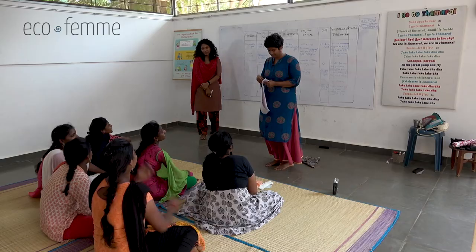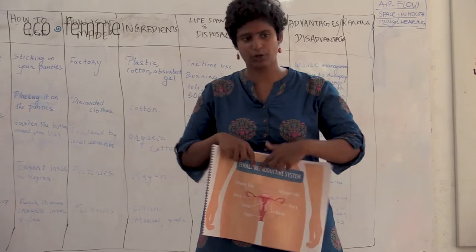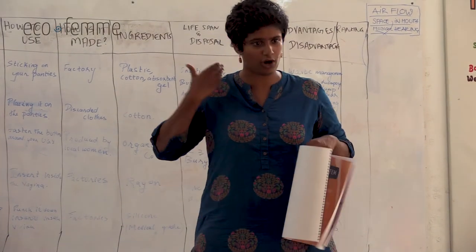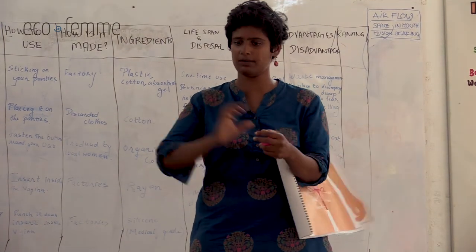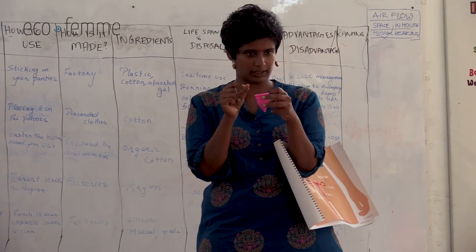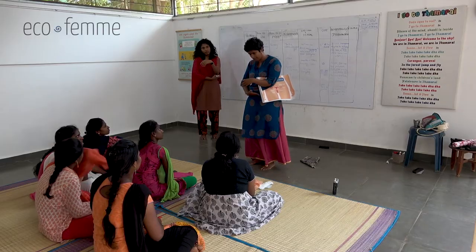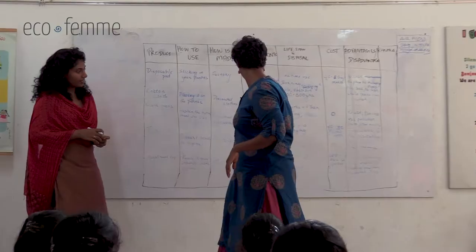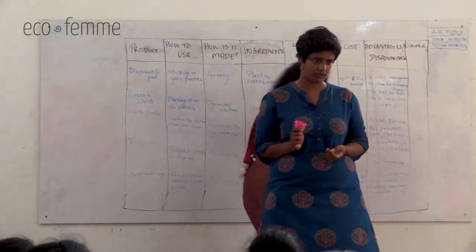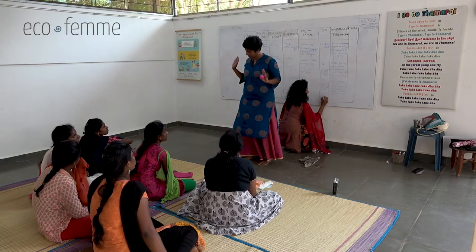The cup cannot get lost inside you. Every woman has a cervix - at a certain depth inside, your cervix acts as a barrier. The cup reaches the cervix and cannot go further because the cervical opening is too small. You can use your fingers to pull it out. The cup will stay in place. For disposal after 10 years, it won't decompose so you'll need to bury it, but the total waste is much less than monthly disposable use. Cost: 400 to 1,000 rupees, but one purchase lasts 10 years.